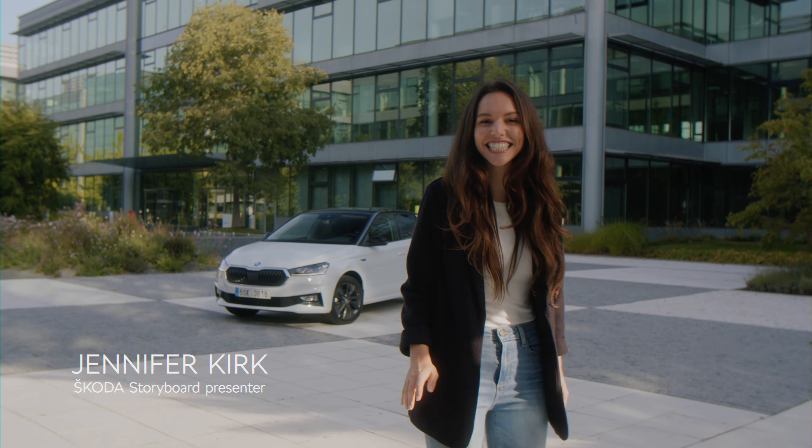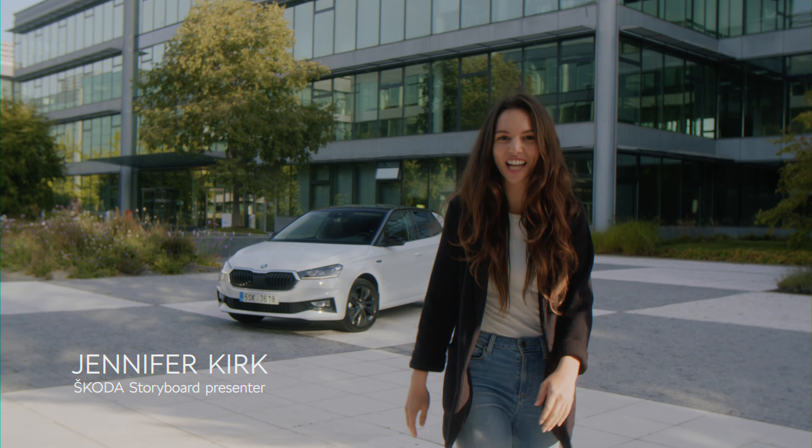Hi, I'm Jennifer and in the next 60 seconds, I'm going to show you why you should choose the all-new Škoda Fabia.